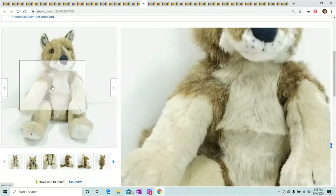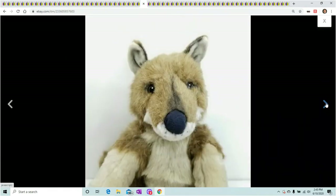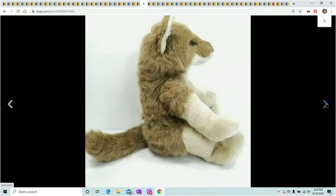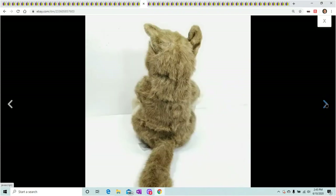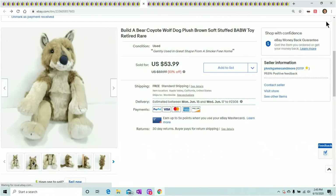This one would surprise me — I looked the comps up. This is a Build-A-Bear Coyote and it sold within two days of me listing it. For sure, if you find this guy, I don't care what you have to pay — if you have to pay $5, get him. It sold almost overnight, within two days, for $53.99.